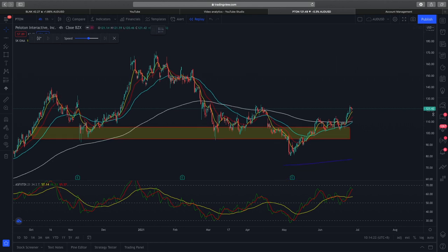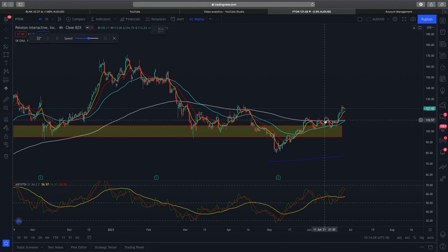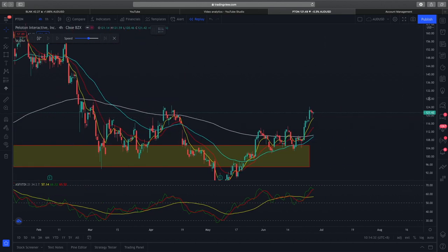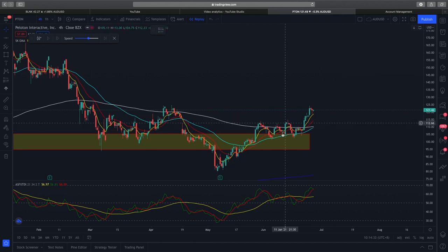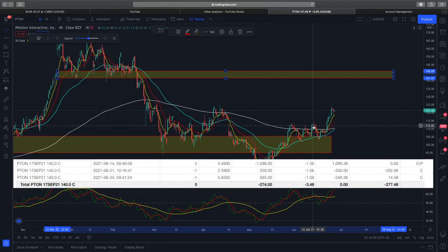So essentially, when we were doing technical analysis on Peloton, we had a very bullish setup when prices were trading at this candle over here. If you look at this candle, we were very bullish because the support zone was holding very well and EMAs were holding very well. For Peloton, we entered into two call options expiring 17th September at a strike of $140. The reason I chose a $140 strike was because I was looking at this crucial resistance zone. But I think my mistake here is that I got too greedy.